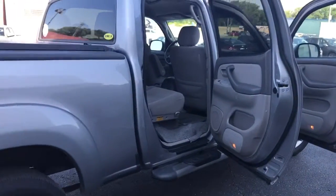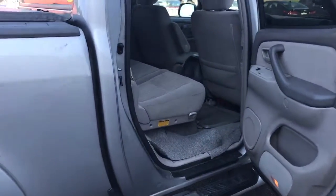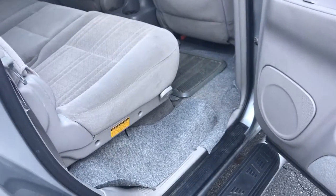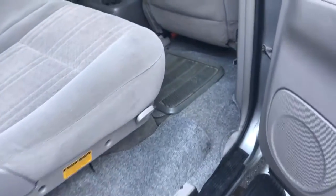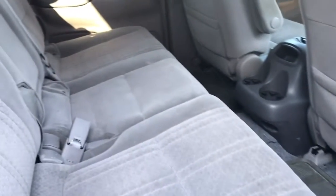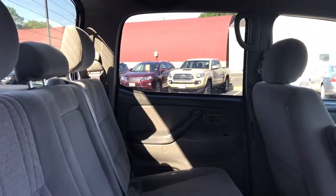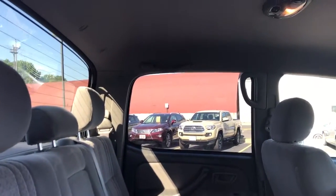Coming around to the inside here, you're going to see that the previous owner actually had put down extra carpeting to help protect the original floors. Again, this vehicle has not been detailed yet and you can see how immaculate the condition is and how well it has been taken care of.